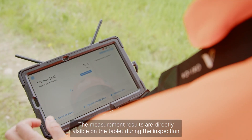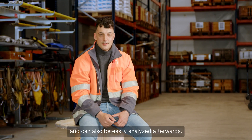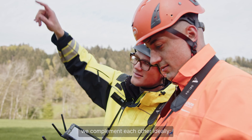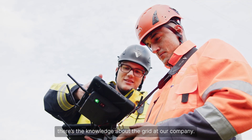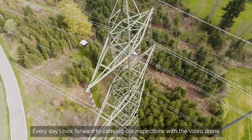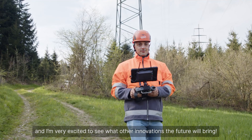The measurement results are directly visible on the tablet during the inspection and can also be easily analyzed afterwards. Our collaboration with Valero works very well — we complement each other ideally. On the one hand, there's the innovative and mature technology of the Valero drone, and on the other hand, there's the knowledge about the grid at our company. Every day I look forward to carrying out inspections with the Valero drone, and I'm very excited to see what other innovations the future will bring.